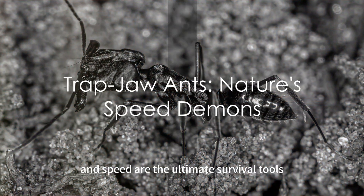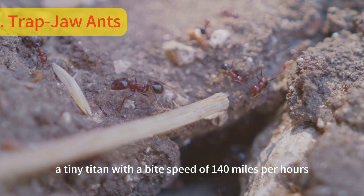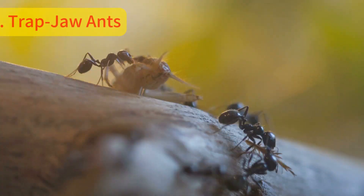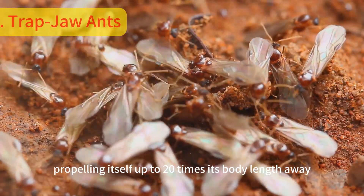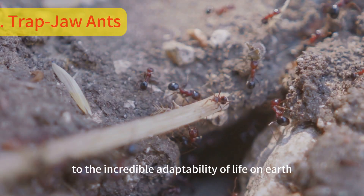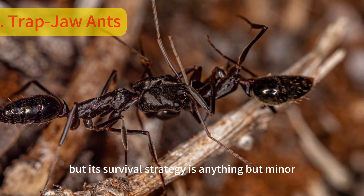Imagine a world where power and speed are the ultimate survival tools. Welcome to the realm of the trapjaw ant — a tiny titan with a bite speed of 140 miles per hour. Named for its oversized mandibles, this ant's bite is not only its weapon, but also its escape mechanism. When danger looms, the trapjaw ant snaps its jaws shut on the ground, propelling itself up to 20 times its body length away from predators. A marvel of nature's engineering, this ant is a living testament to the incredible adaptability of life on Earth. The trapjaw ant may be small, but its survival strategy is anything but minor.